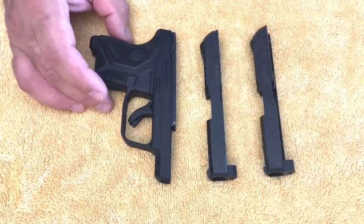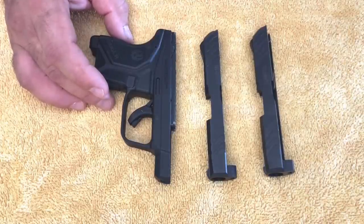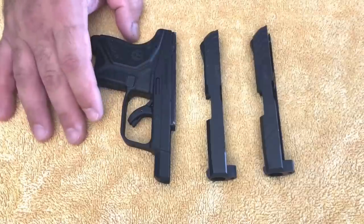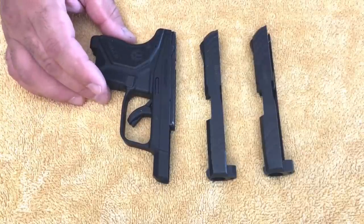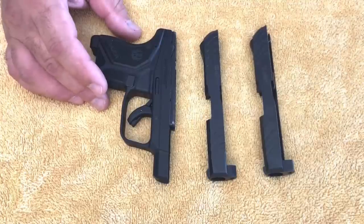So I called Ruger and just explained my situation, and I was pretty impressed with their customer service. The woman I spoke to immediately asked for the serial number on the firearm. I gave it to her and she explained she was going to be emailing me a FedEx label and a short questionnaire to fill out explaining what's going on with the pistol. She emailed it to me, I got it, I printed it, and filled out the information.